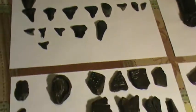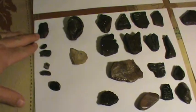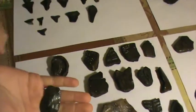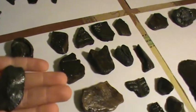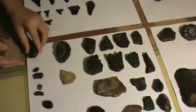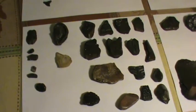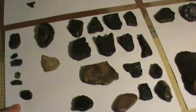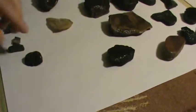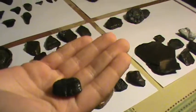Up here in the top left-hand corner is a stingray dermal plate — Noah's going to hold that up. It has a distinctive little design on the top, a pretty cool piece, and there are a lot of different dermal plates with different patterns. Below that are some ray pavement teeth, and I believe this is some type of fish tooth that Noah is holding up.